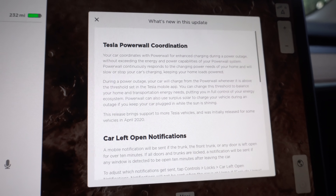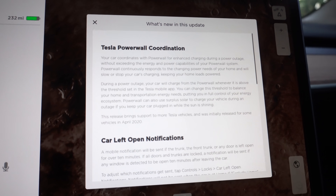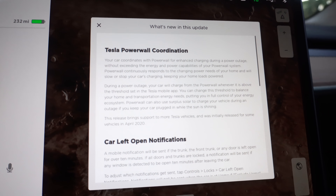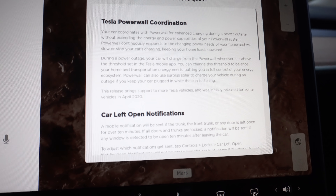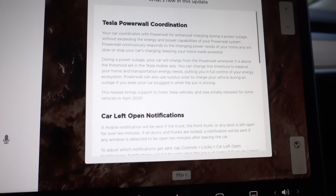Here are the release notes — you can pause and read those. I also want to say thank you to Ryan, my newest patron. I didn't actually show putting his card in the frunk last video, so here you go — welcome to the frunk. The first feature here is Tesla Powerwall coordination.